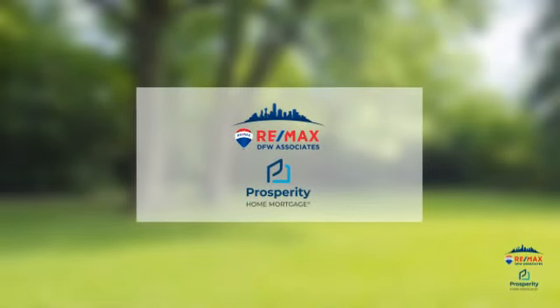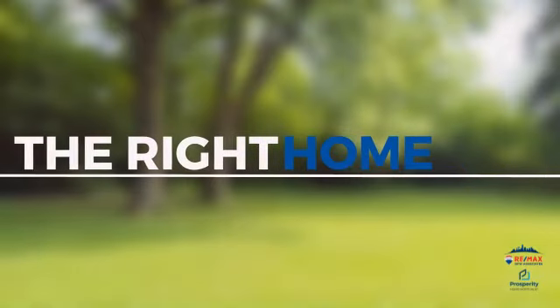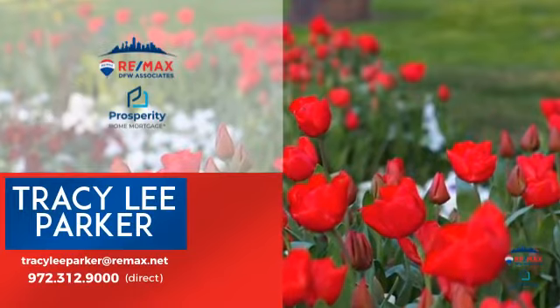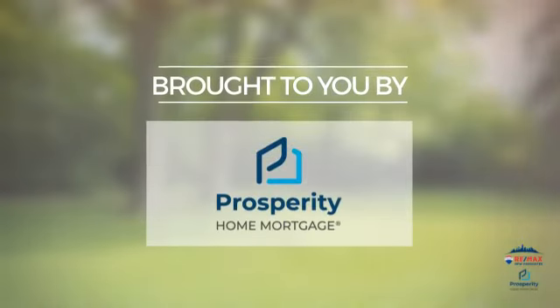At RE-MAX DFW Associates, you'll find a wide selection of listings. This video is brought to you by your real estate agent, and it comes courtesy of this sponsor.